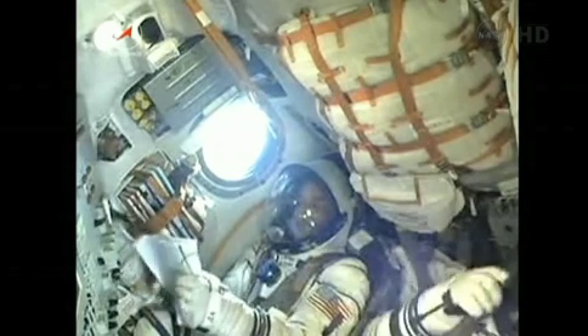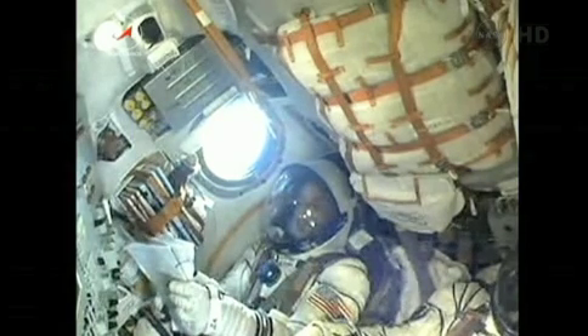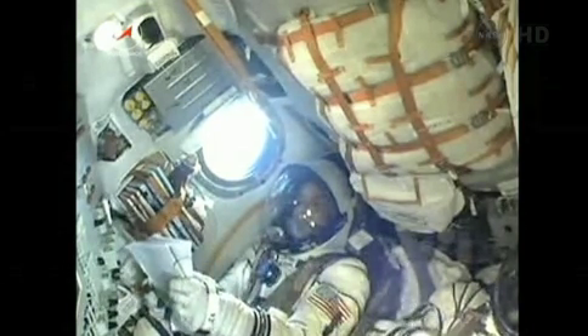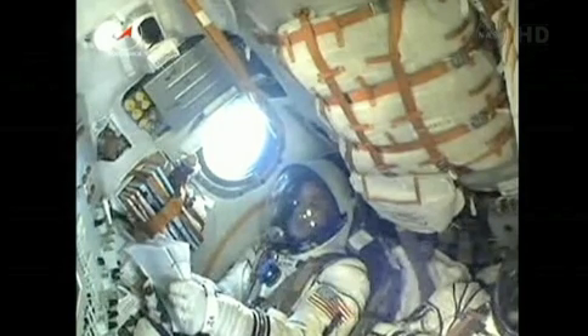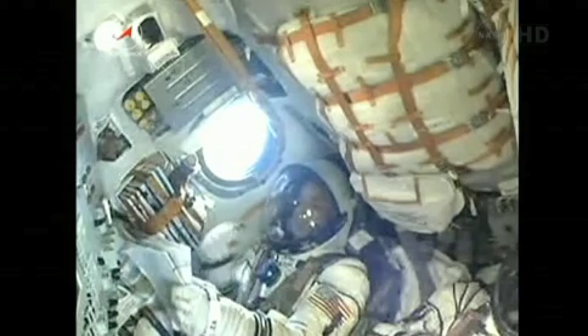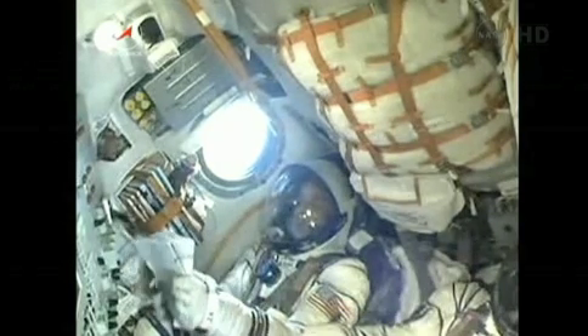Lots of waves and thumbs up there from the crew — everything continuing to go well in today's flight. The Soyuz core stage is performing as expected. This core stage is 56 feet in length and 13 and a half feet in diameter, with a single engine with 4 fuel chambers providing 96 tons of thrust for its 3 minutes and 28 seconds of operation.